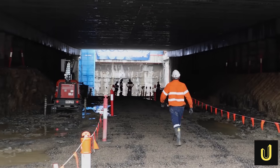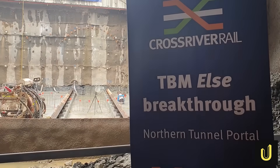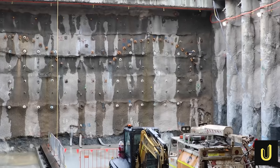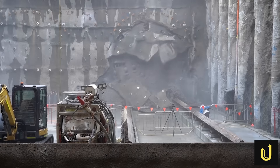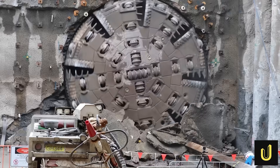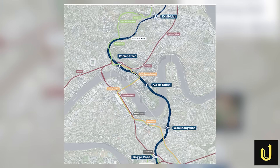Crews in Brisbane just smashed a city record, digging a hole 50 metres straight down into the earth — deep enough to swallow a 15-storey building. This isn't just a hole; it's the gateway to the underworld for the massive Cross River Rail project, a new underwater metro featuring 5.9 kilometres of twin tunnels.